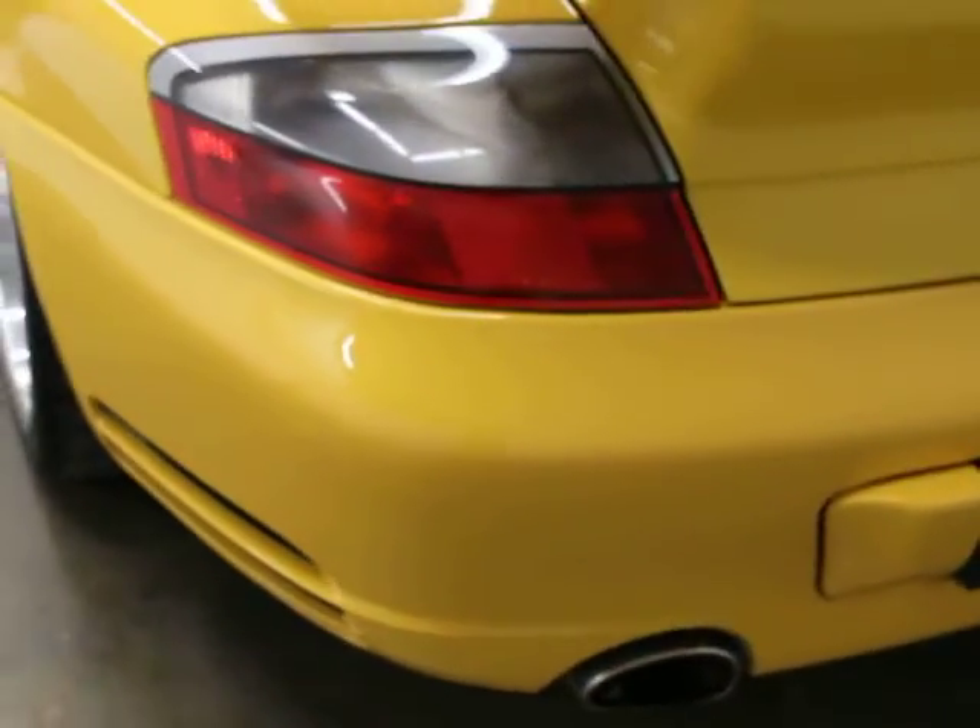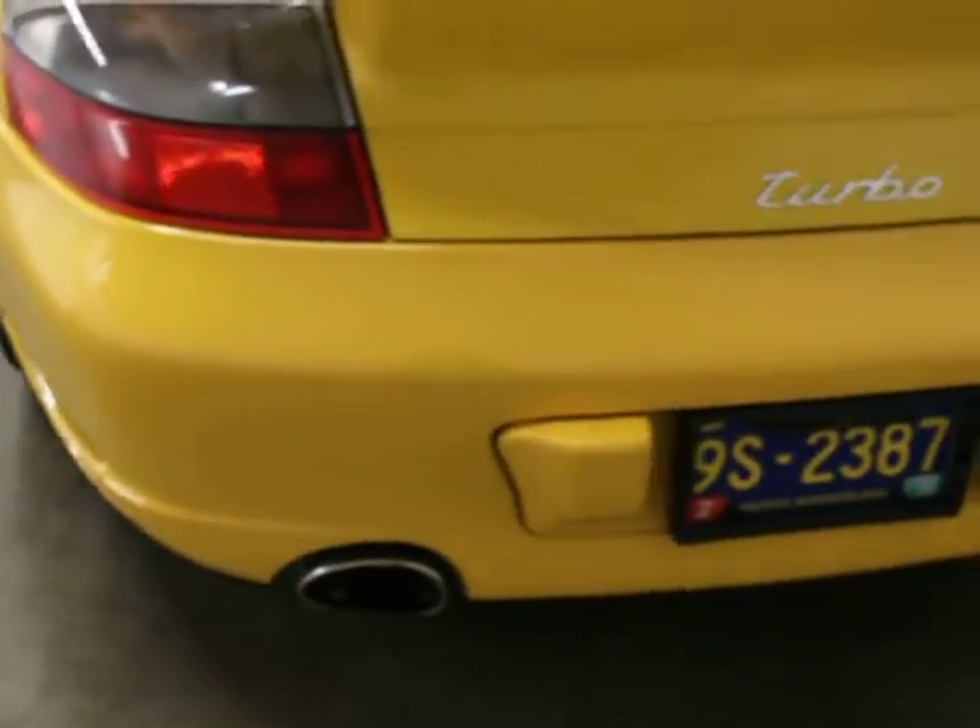It just went through an inspection — a pre-purchase inspection at Matrix. The brakes are new front and rear, and everything's current as far as the service goes.